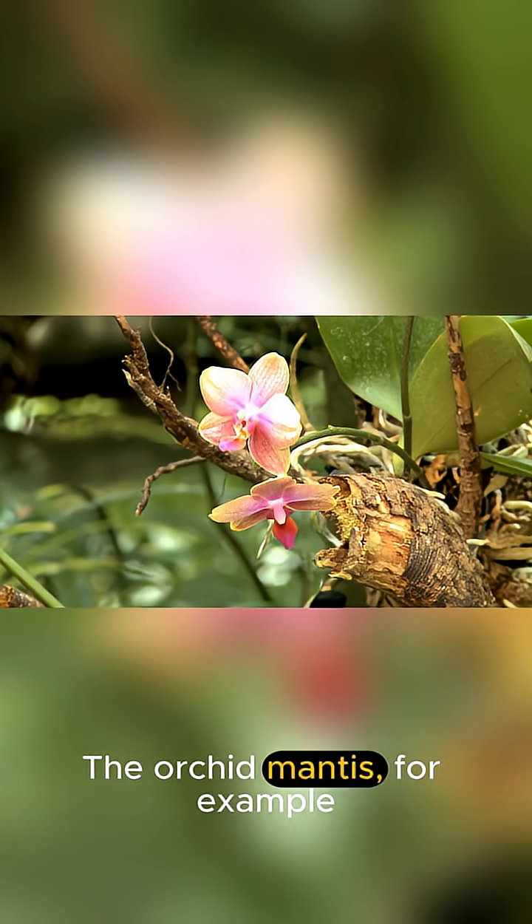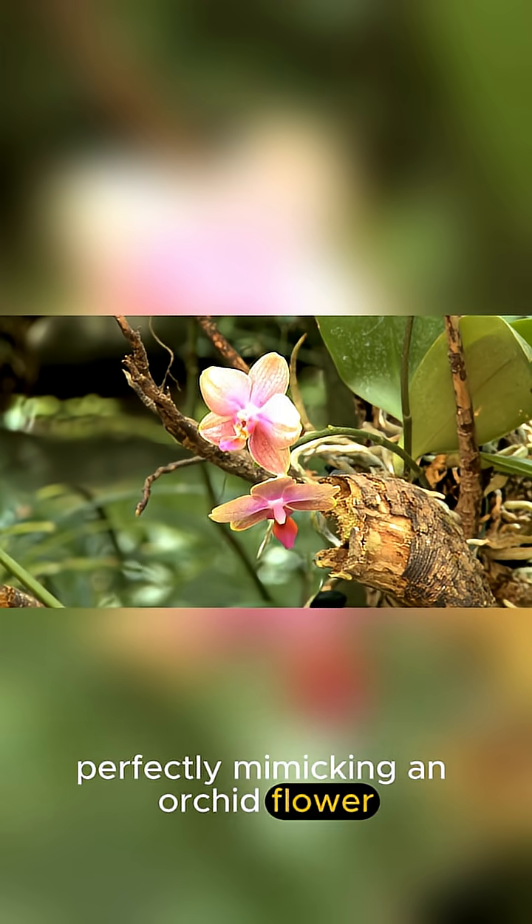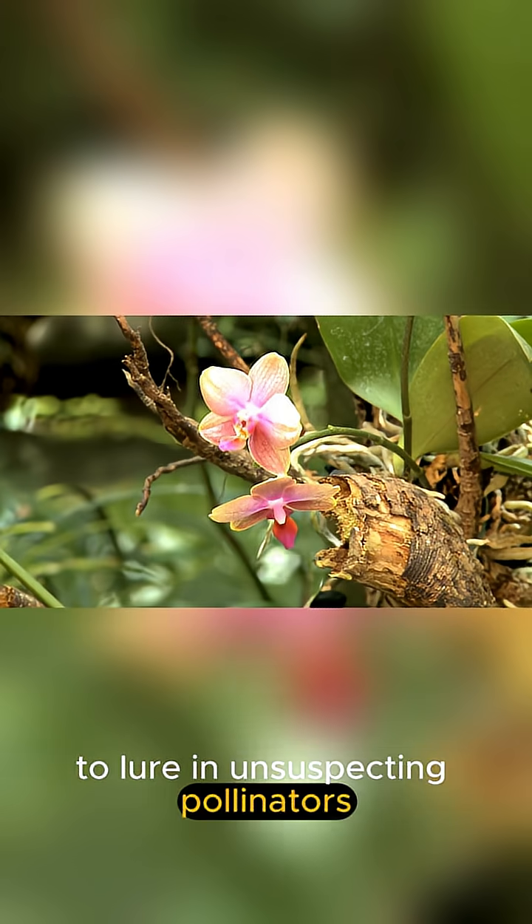The orchid mantis, for example, is a stunning pink and white, perfectly mimicking an orchid flower to lure in unsuspecting pollinators.